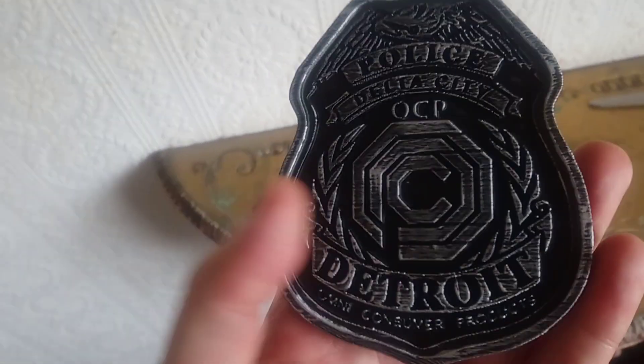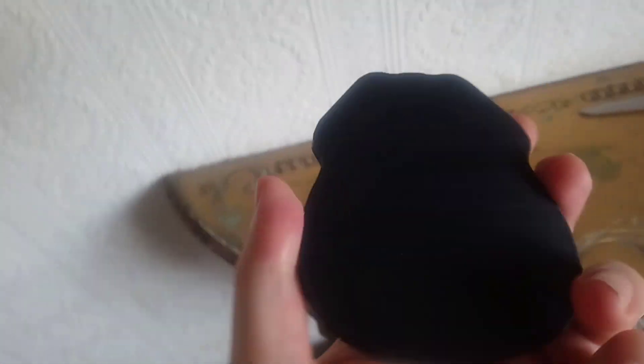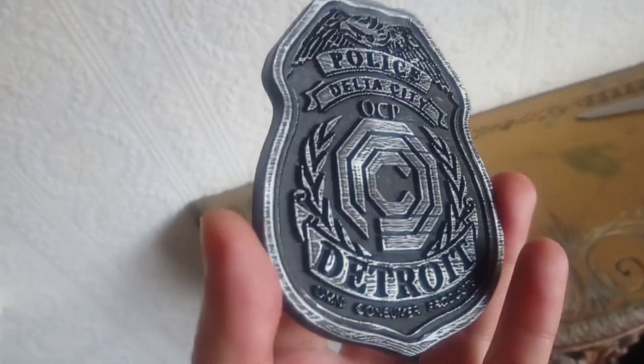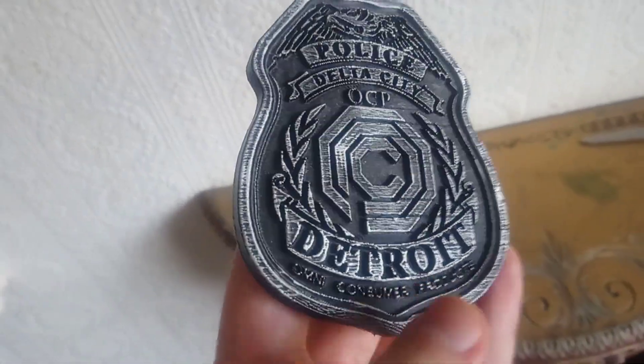I'm on a budget that I have to use every month, and at £6.50 this wasn't really going to affect that, to be honest. So I got it straight away, and it actually arrived today — didn't waste any time doing the review on it.